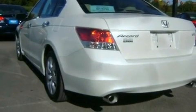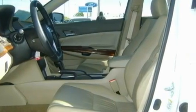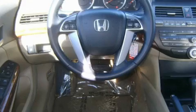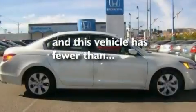Its top features include a sunroof, heated seats, keyless entry, a multi-disc CD player, a leather interior, alloy wheels, a passenger side vanity mirror, an anti-lock braking system, air conditioning with automatic climate control, and this vehicle has fewer than 13,000 miles on the odometer.